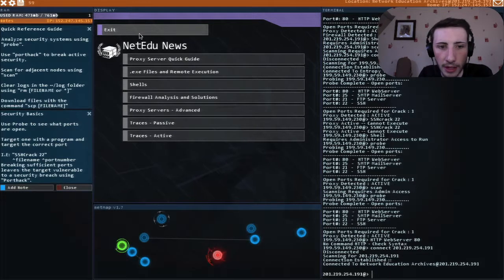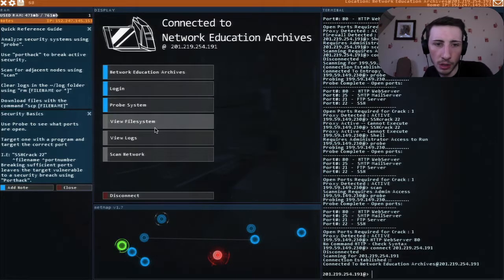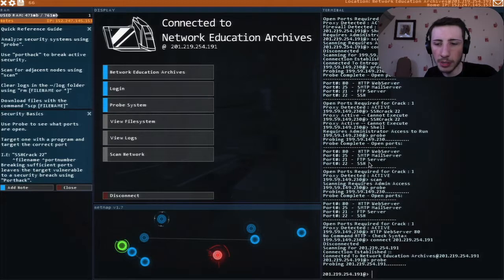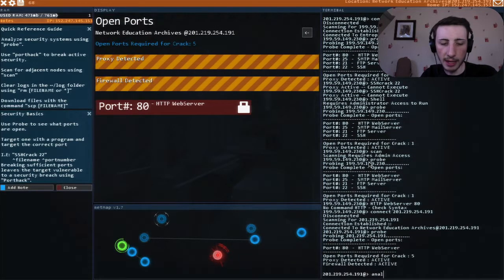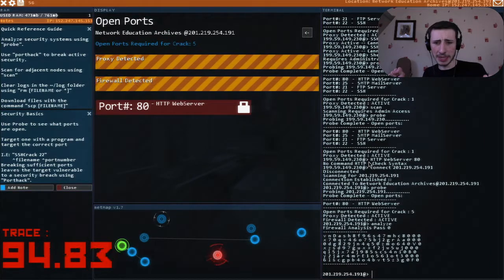Well then! That is handy - I need to remember those things. There's the 'analyze' command and the 'solve' command - analyze is spelt the American way. Let's go probe the system and let's analyze.